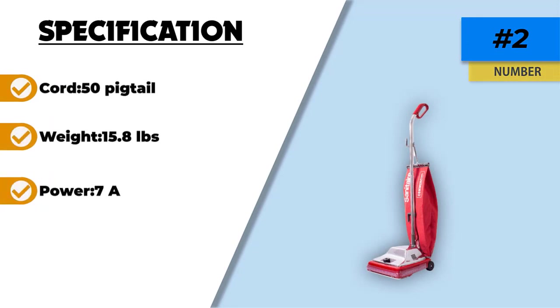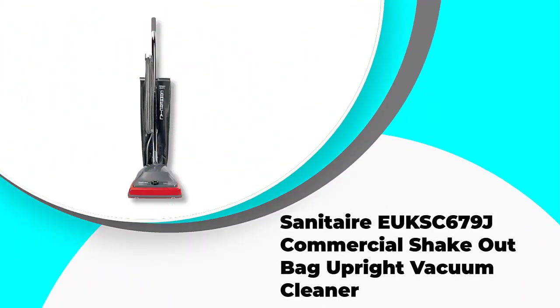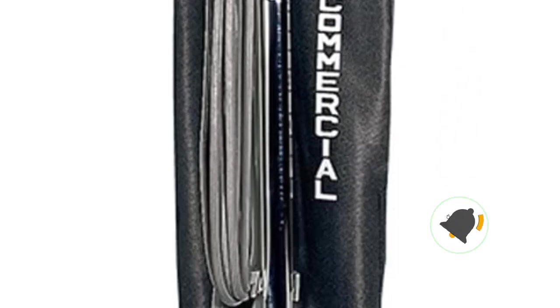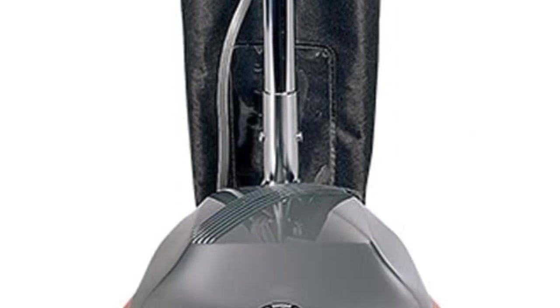Number one: the Sanitaire SC679J Commercial Shakeout Bag Upright Vacuum Cleaner — our editor's choice. This vacuum weighs only 12 pounds, making it easy to maneuver, especially compared to other upright commercial vacuums. It uses an 18-quart fabric shakeout bag, meaning the bag is reusable, saving you the costs associated with disposable bags that require regular changing.